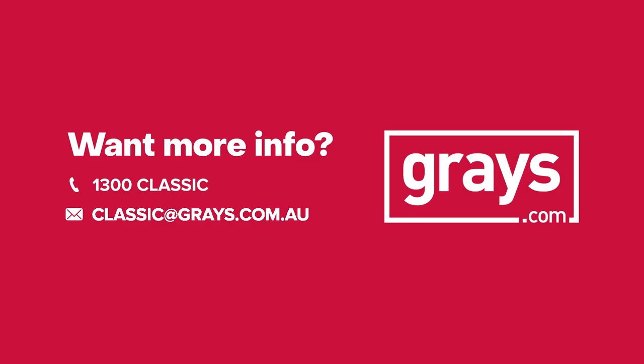If you'd like to keep up with everything that's happening in our classic car and bike department, why don't you join our Facebook page, Grey's Classic Cars and Bikes. And if you'd like to keep up to date with the videos we do at Grey's on classic cars and bikes, subscribe to our YouTube channel.